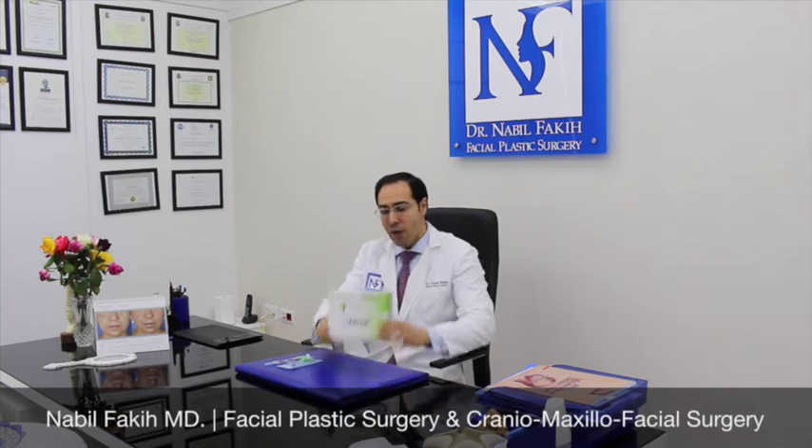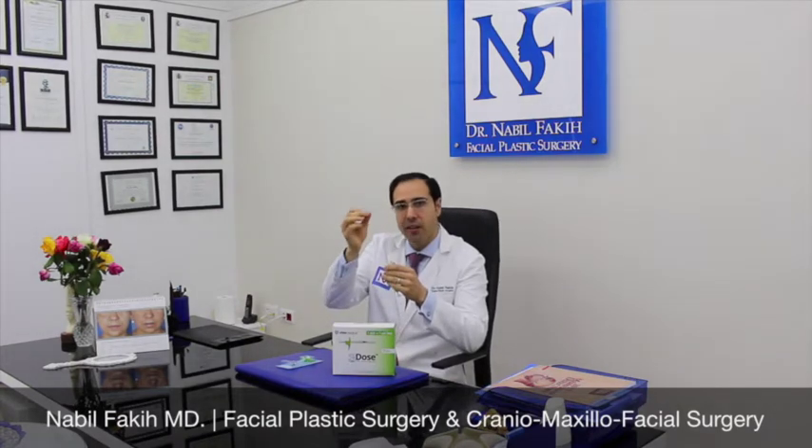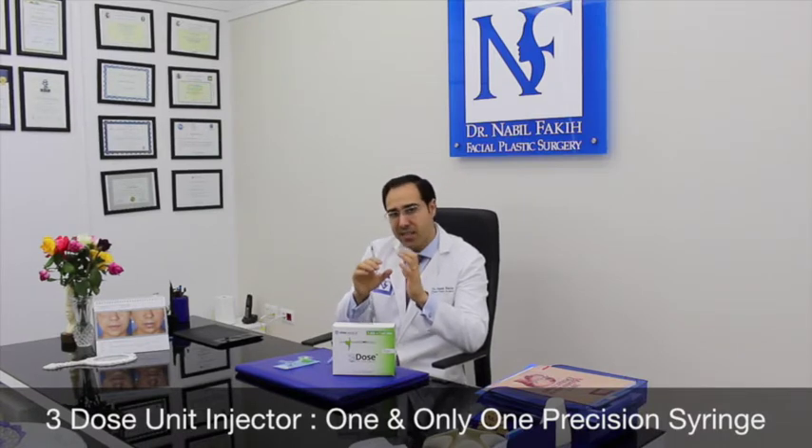Today we're talking about the three-dose unit injector. This is an amazing syringe. The advantage is that you can inject precisely. We've been talking about the invisible needle from TSK Labs, which are the smallest needles, and now we have a new syringe: the three-dose unit injector. It's amazingly precise.